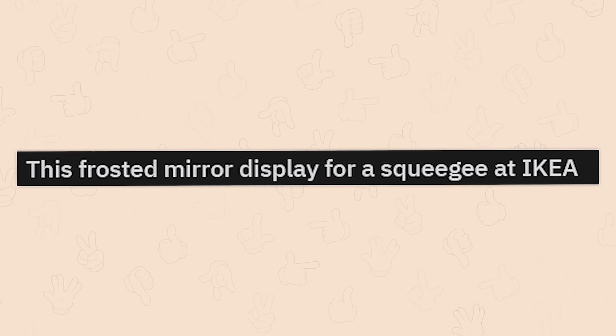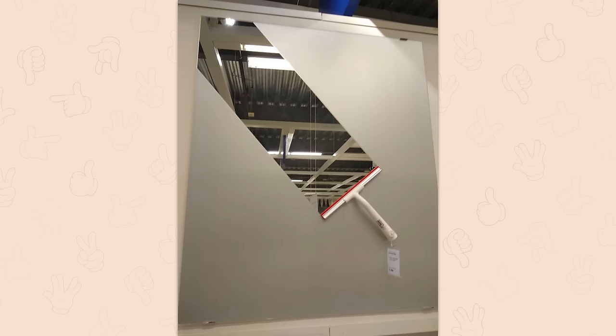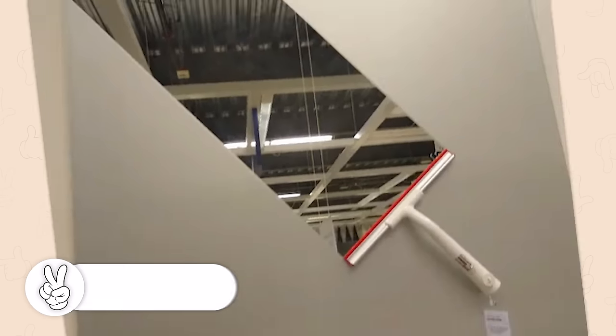This frosted mirror display for a squeegee at Ikea. Whoever designed this deserves a raise! But they have to build it themselves.